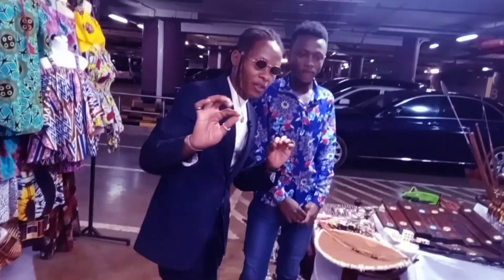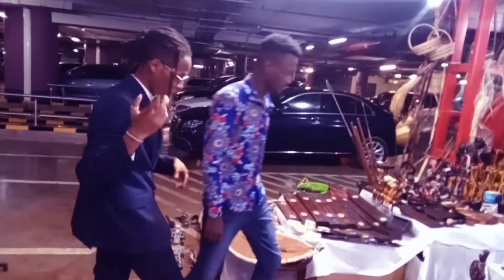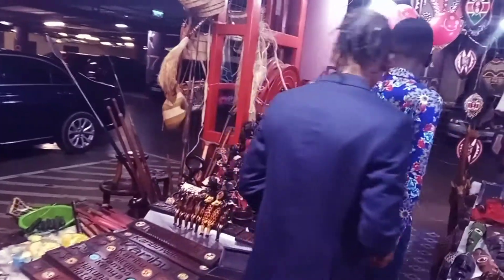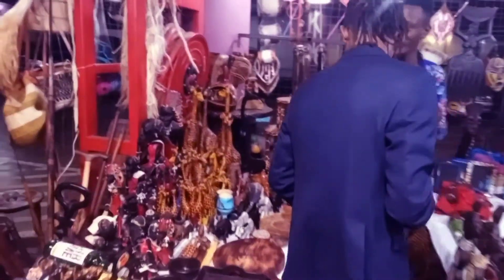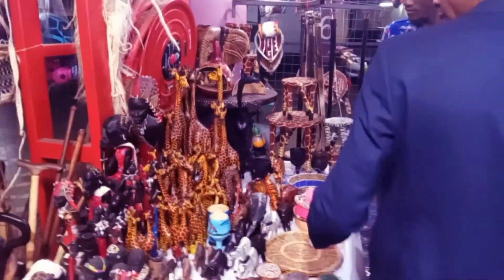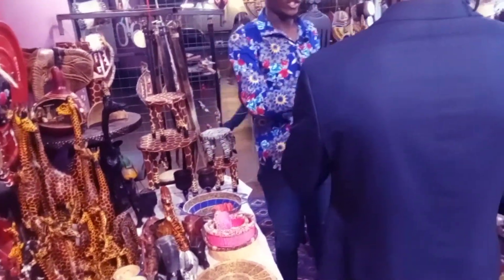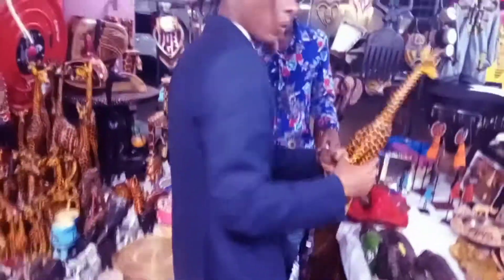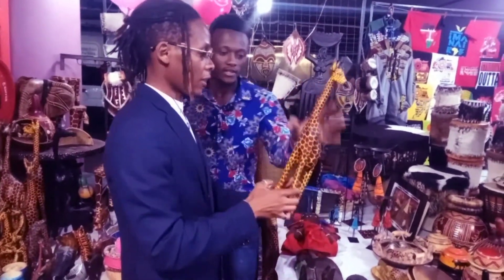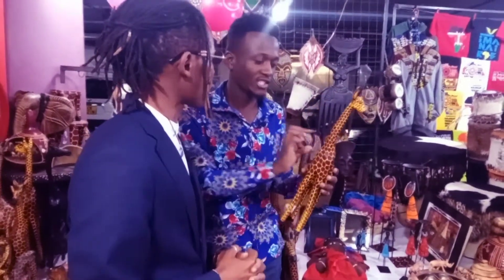Let me just finish up here and show you something really interesting. So there are these ones here - these are giraffes. Look at this - it's a giraffe, and the great thing about this one is that it's handmade, hand-carved. It's especially detailed as a giraffe - it's carved very well.